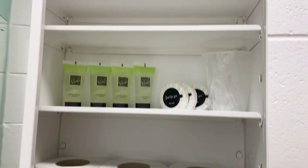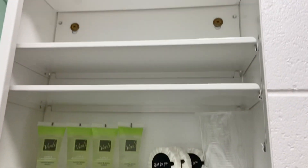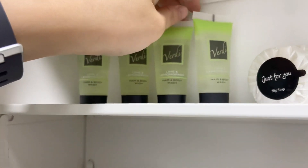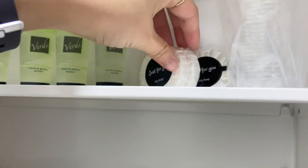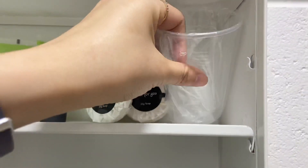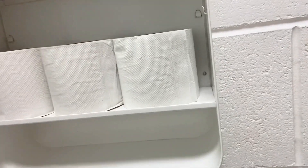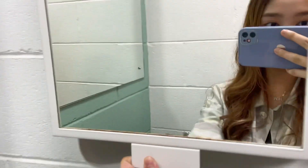Di sini banyak banget, ini buat naruh barang. Ada hair and body wash, ini juga ada spare soap-nya lagi. Ini cup. Dan ini ada beberapa lagi tissue roll. Oke next — di sini ada handuk.